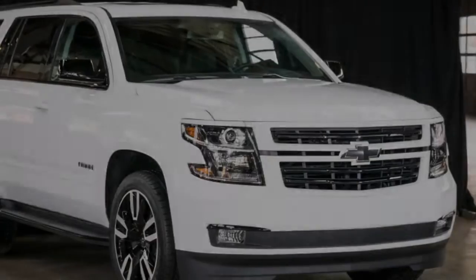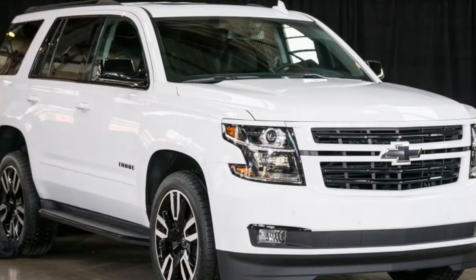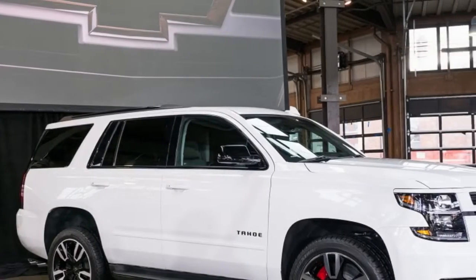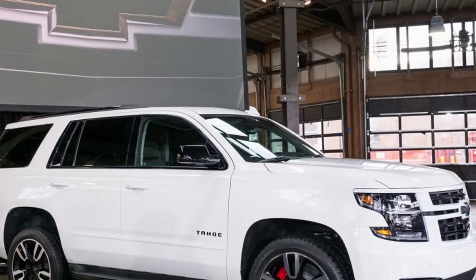That being said, the tires are rated for only 130 mph and the limiter is lower than that, so you still can't beat a 5.3-powered PPV.